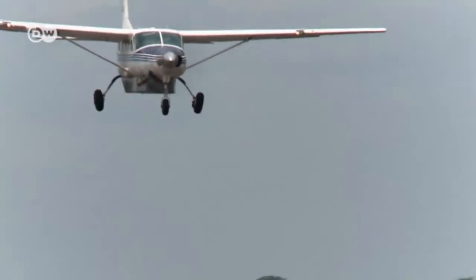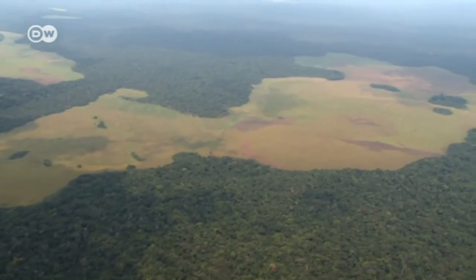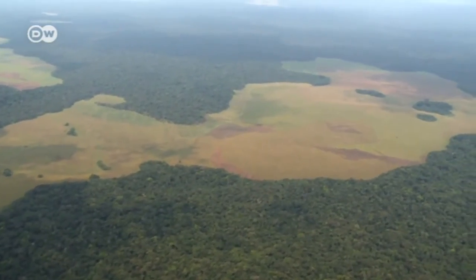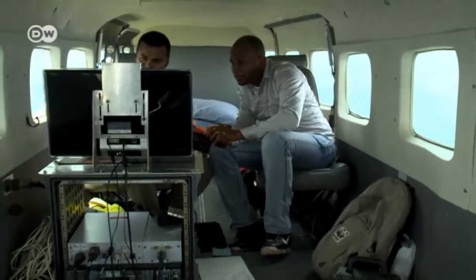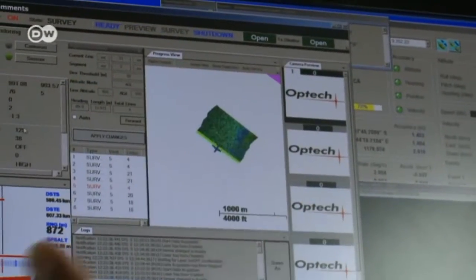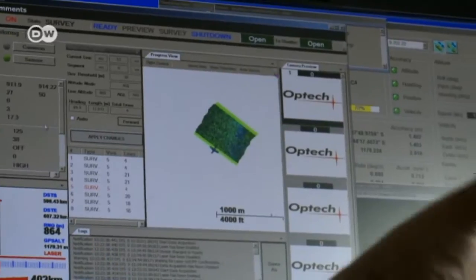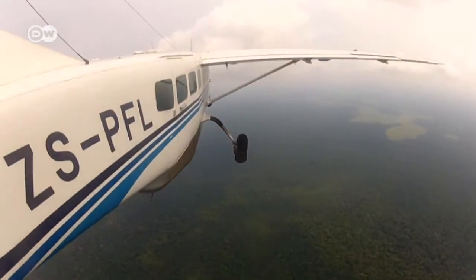Data are also collected from the air. An airplane flies over carefully chosen areas in the Congo Basin. On board is a LIDAR system — a laser that scans the ground. The data it delivers can be analyzed to determine the condition of the forest, whether it's still intact or has been damaged by clear cutting or grazing.